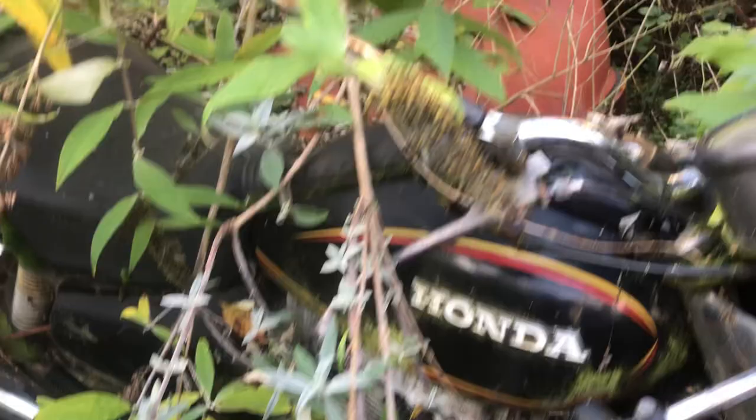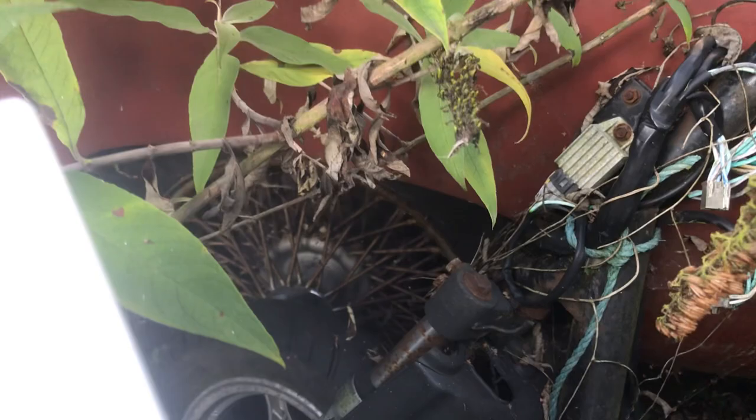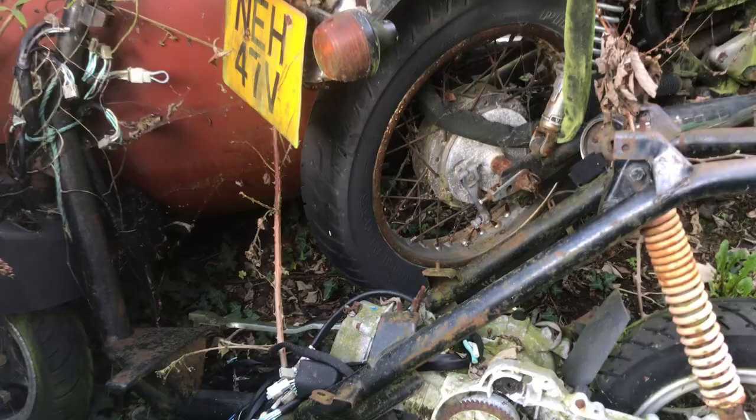There's one tucked away in there as well. That's another Herald — that's a Herald convertible, that one. Yeah, that one there, that's some sort of MG or something — it's a convertible. You can see the top's off it, and you can see the wire wheels there. What a waste! Oh look, that looks like a Lambretta or something.